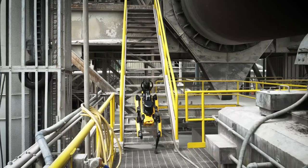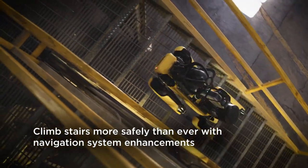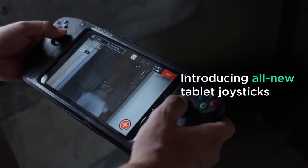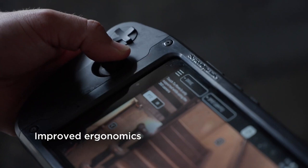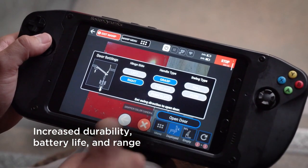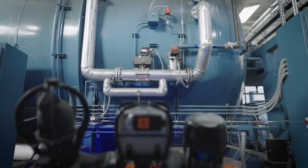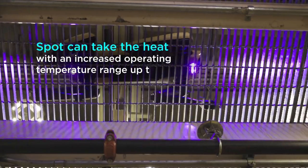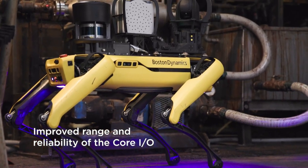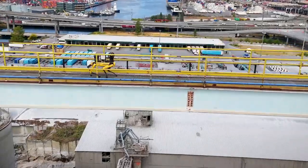While Spot is becoming more autonomous, Boston Dynamics hasn't forgotten about the people controlling it. One of the biggest upgrades with V4.1 is the redesign of the Spot controller tablet. The new controller is more ergonomic, featuring lightweight joysticks and larger, easier-to-use buttons, making operating Spot more comfortable for extended periods. Additionally, Boston Dynamics has enhanced the battery life of the tablet, improved Wi-Fi and radio range, and included a screen mirroring feature so operators can share what they're seeing with others nearby, making collaboration smoother when multiple team members need to view the robot's data or video feed.